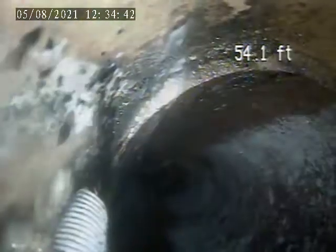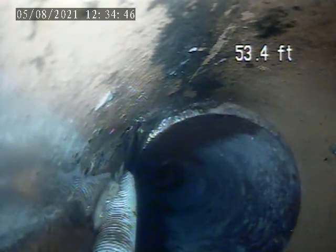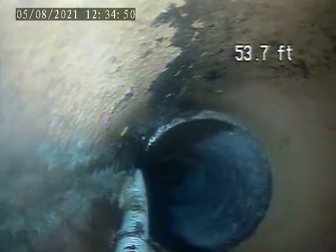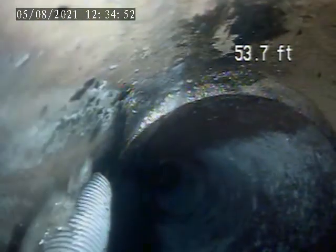Back to the far end of the pipe. There is something stuck in the sewer right here — looks like an old snake cable.